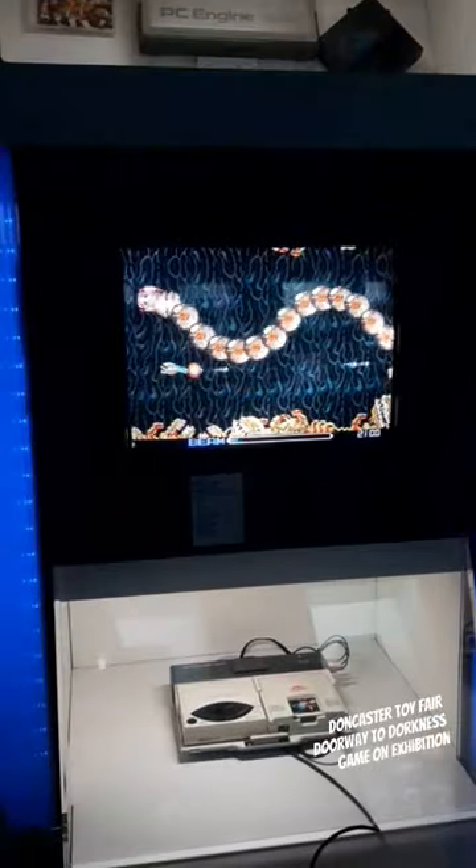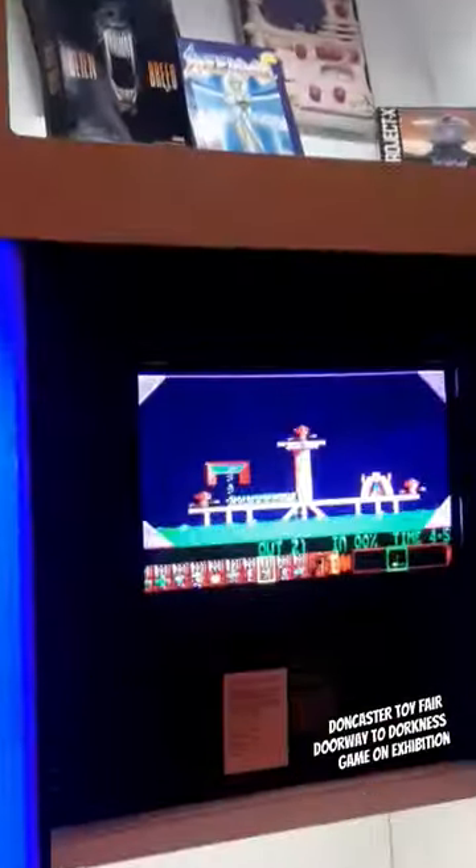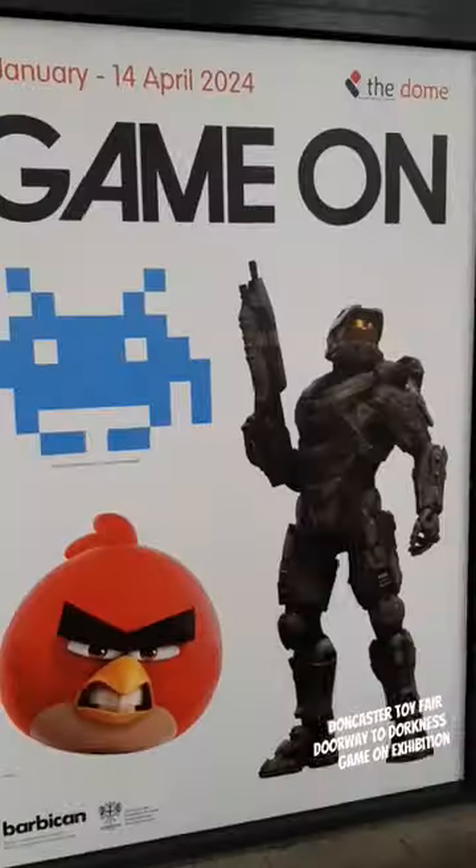Virtual Fighters there, R-Type, Guitar Hero had to be played, Lemmings. And there you go — we'll be right back.